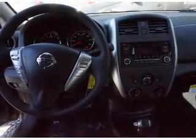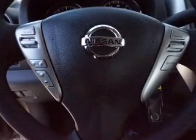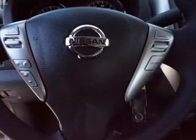Anti-lock brakes. Inside you'll find Bluetooth connectivity, an auxiliary input, steering wheel controls, curtain head airbags, front airbags, and side airbags.